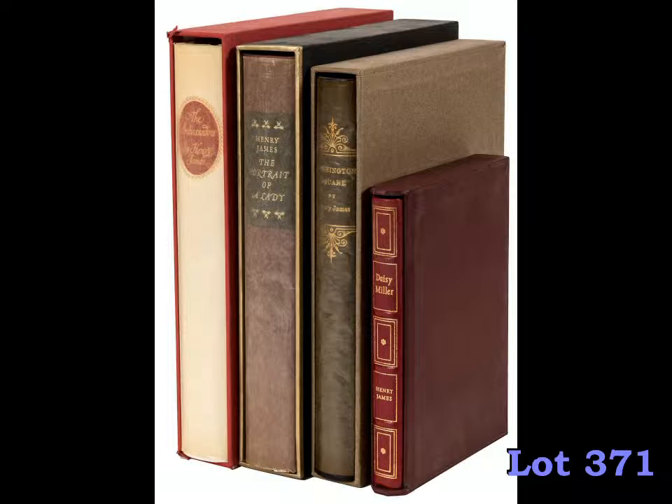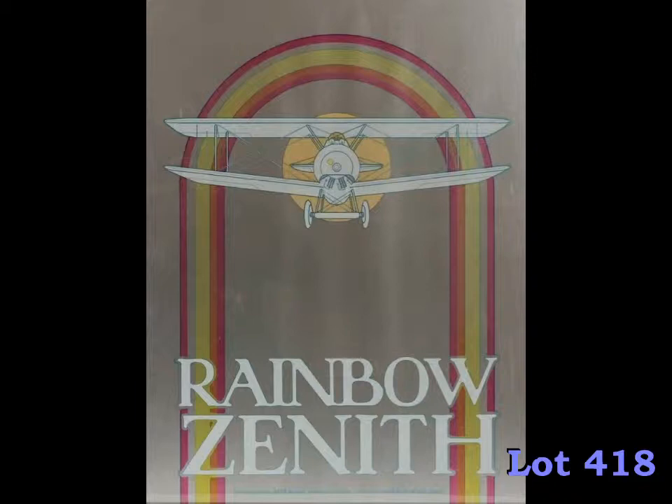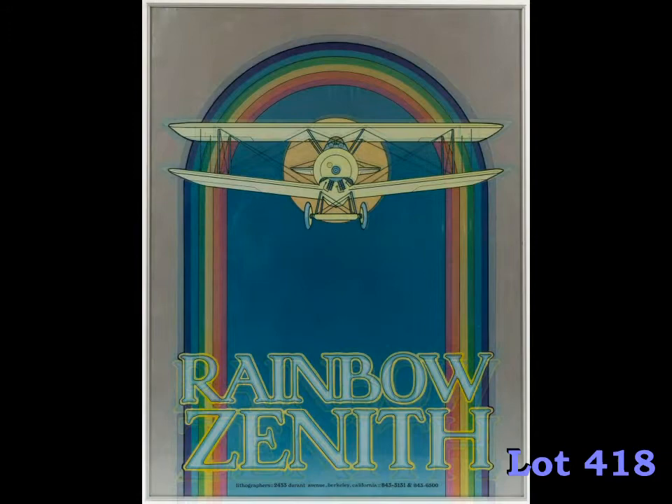The final section of our catalog includes prints, photographs, and other original works of art. Of particular interest are this complete series of nine progressive prints by San Francisco poster artist David Lance Goines for the Berkeley printing company Rainbow Zenith. The prints begin with the blank sheet and add one color at a time, the ninth print being the completed poster. Goines Progressives are quite rare, and the series is estimated to sell for between $2,000 and $3,000.